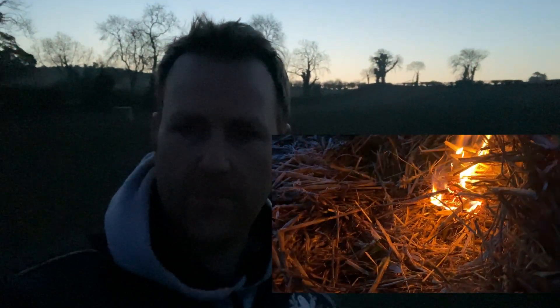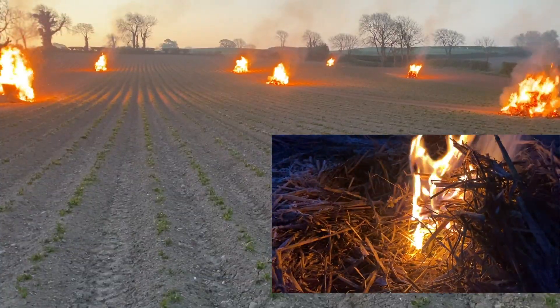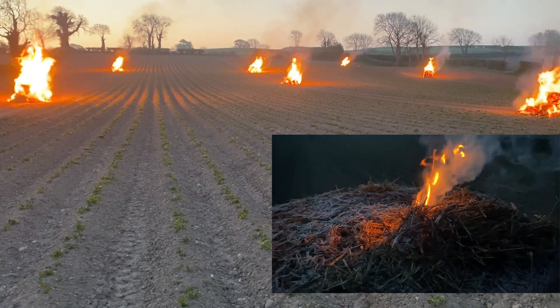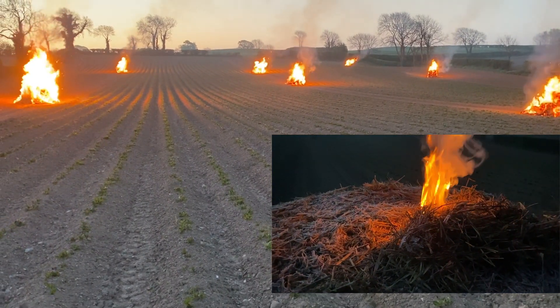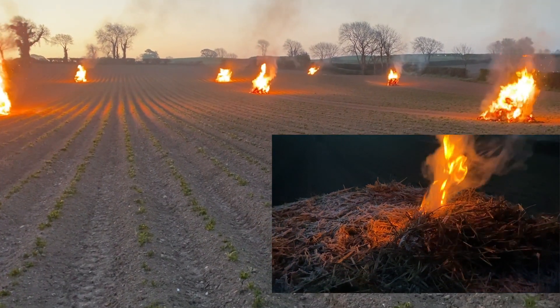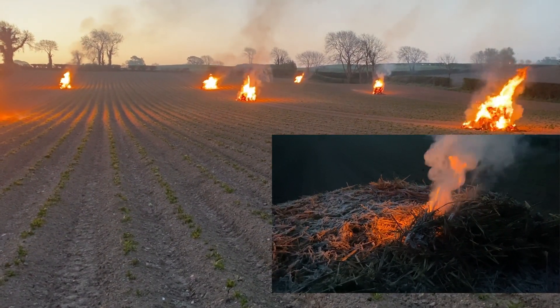We have a few bales of straw stacked out here in the tramline rows and we're going to light them. It's safe because it's just bare soil around them — nothing else can catch, there's no wind blowing to take the smoke anywhere, it'll just go straight up. There we are, up and going. We've sacrificed seven bales of straw at £140 to try and save £20,000 worth of crop, so you can see why it's important.